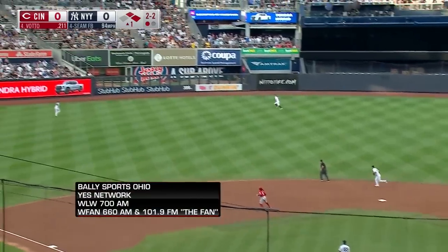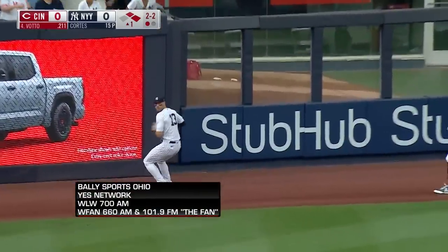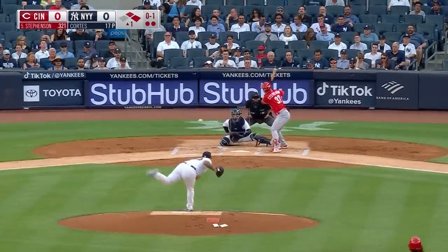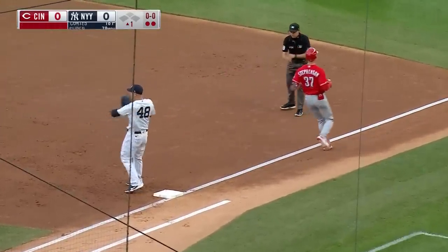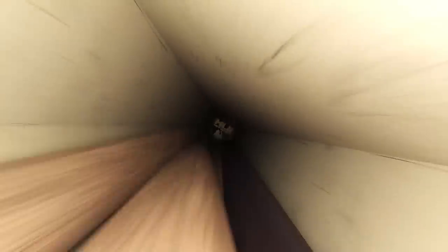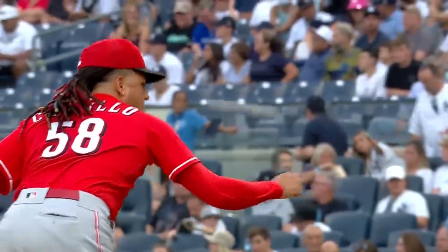The pitch — swung on, hit high in the air to deep left center, back goes Gallo on the track, makes a catch one step away from the wall. Soft ground ball to short, Gonzalez goes across the diamond and that will do it. Cortez works out of trouble — strand two — and the New York Yankees come about. The Reds have on the mound Luis Castillo.